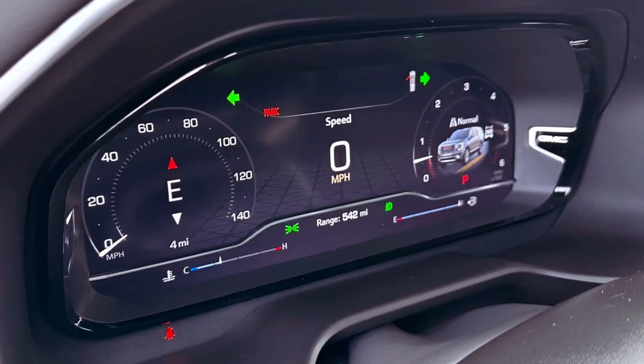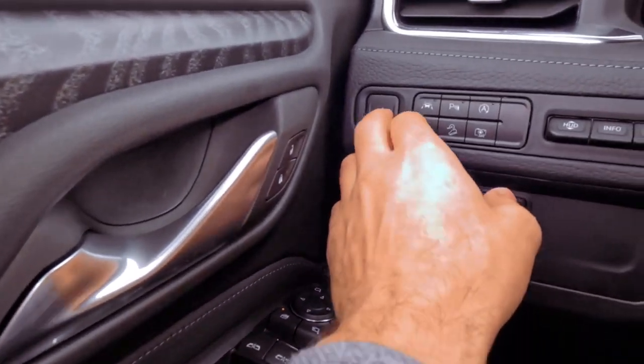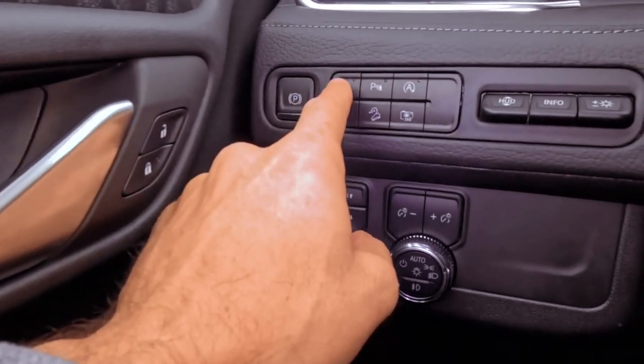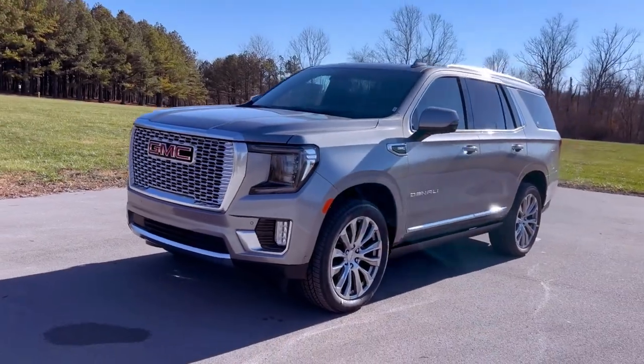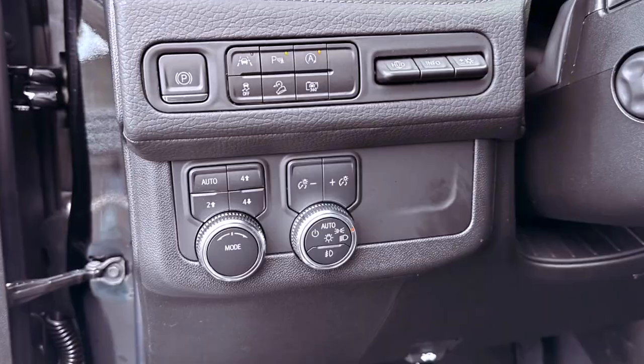Denali models feature a distinctive interior with a wood-trimmed dashboard and hand-stitched leather upholstery. Noteworthy is the power-sliding center console in select models, allowing for customizable space and practical storage options.